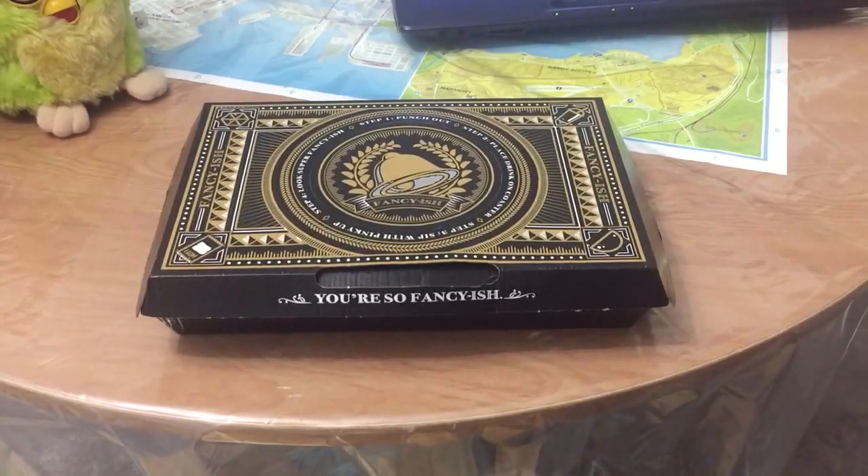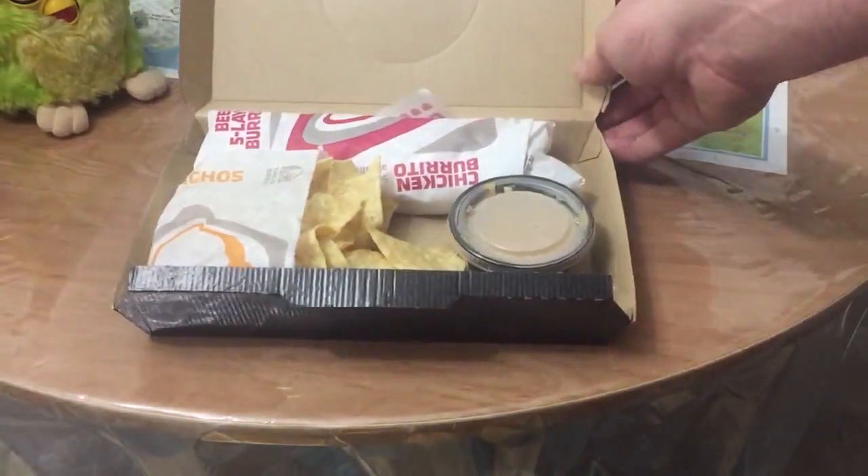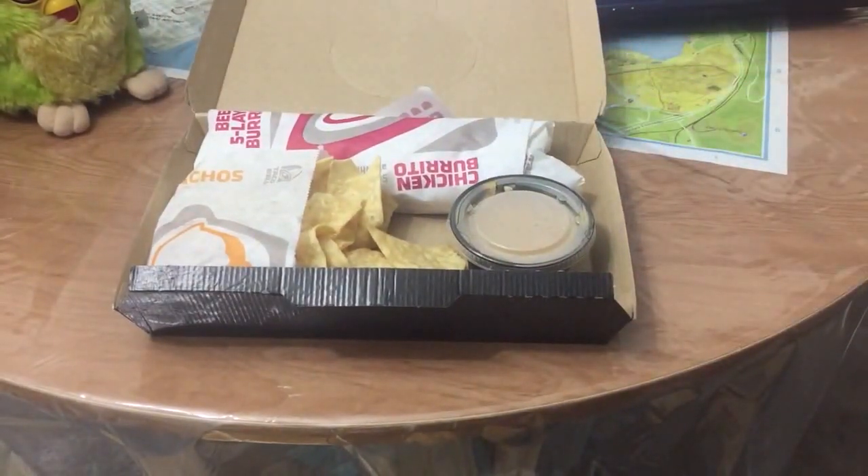As always, everything comes all together in one box, including sauces if you order them. In this case, I got the beef steakhouse burrito, the order of nachos, and a large drink for $6.84.